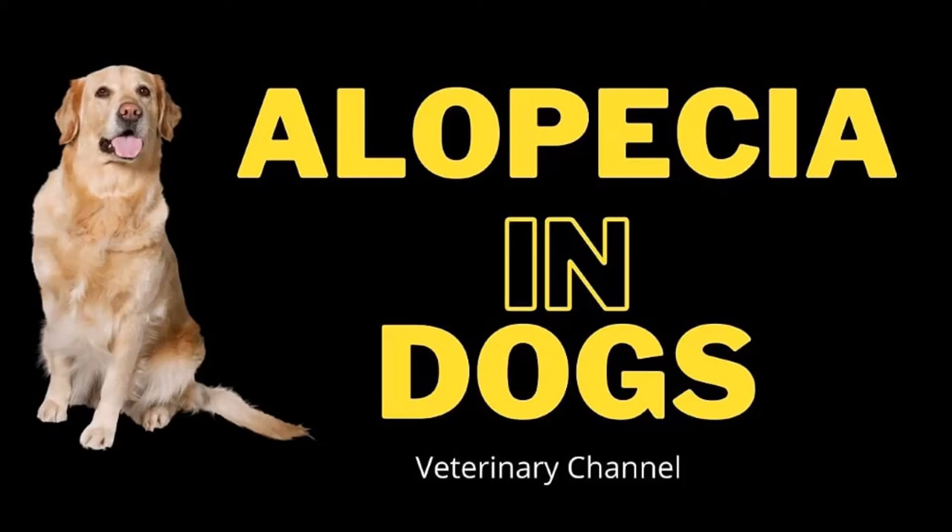Veterinary Dermatology: The Causes and Diagnosis of Alopecia in Dogs. Special thanks to Dr. Sacklane Mancha and the Vet Video Library for collaborating in the creation of this video.